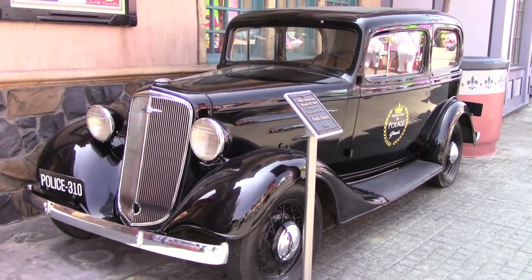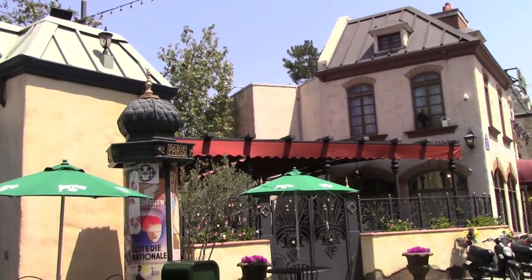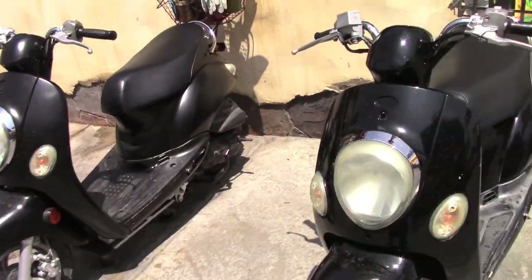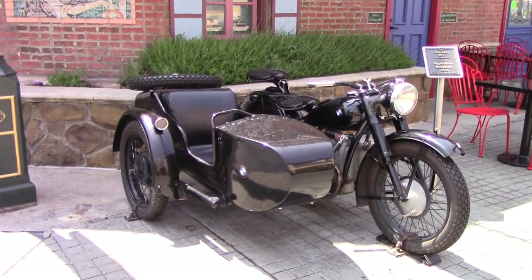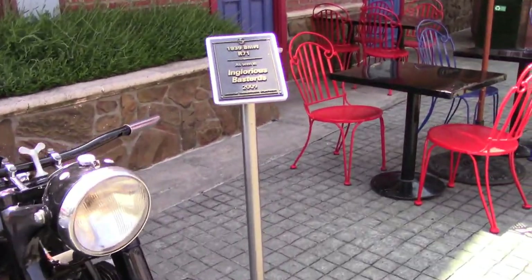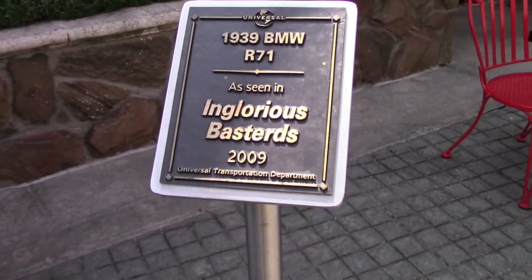Another photo op right there — in case you're looking for the police car, it's right here. In the France area, these scooters are here just as a photo op; I don't think these were used in any particular films. On the very edge of France, we have a 1939 BMW R71 that was used in — as they say in French — Inglourious Basterds from 2009.